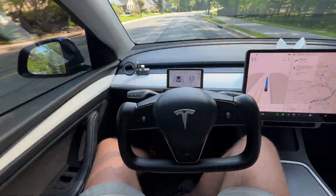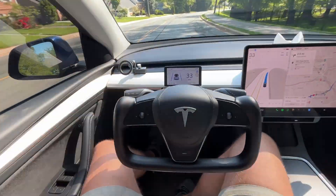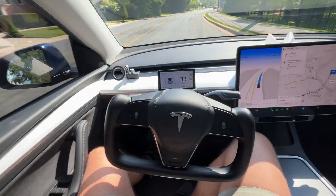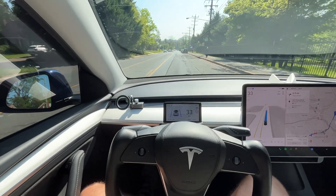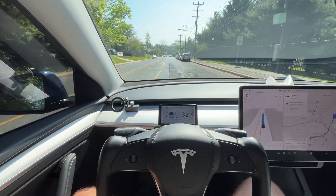We're driving down this road and coming to another red light, so it's going to stop for the red light.